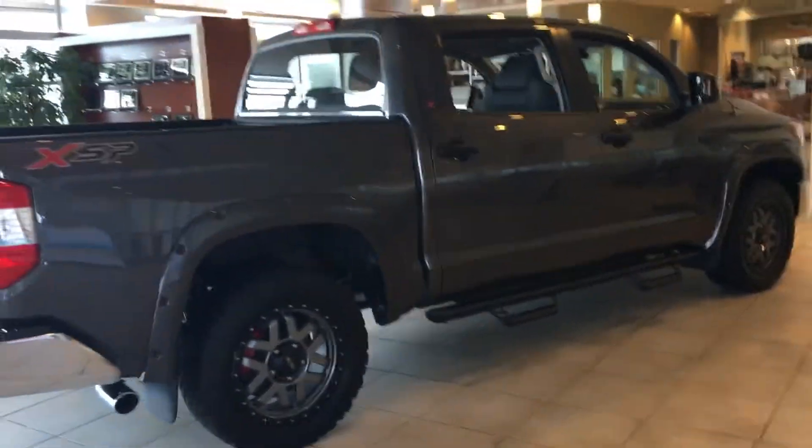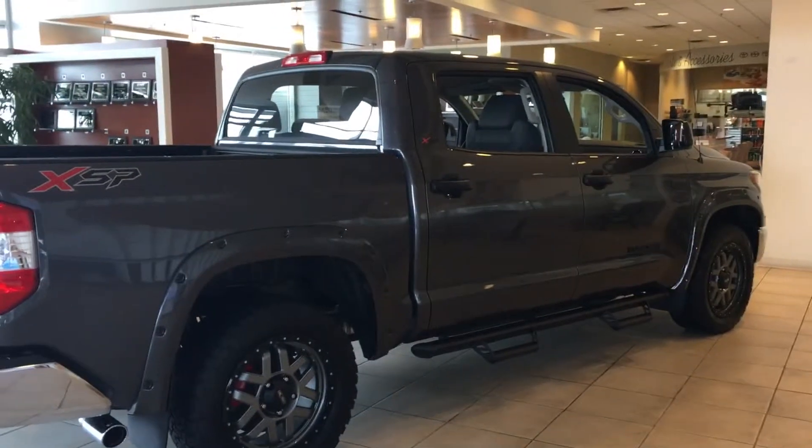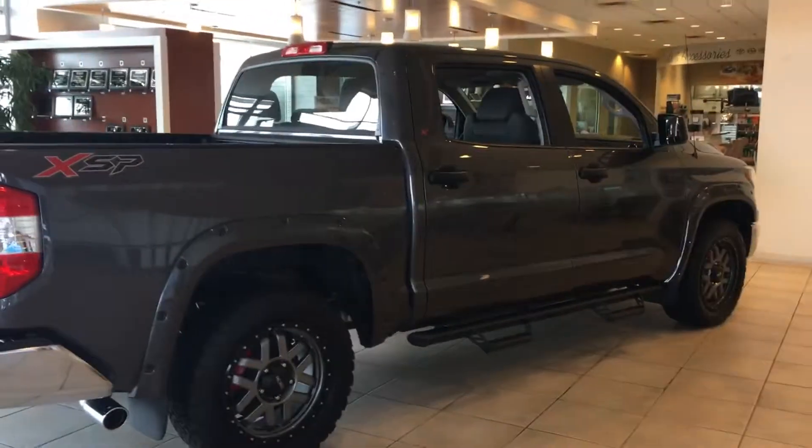So this is Tillman over at LaGrange. Give me a call after you see the video. Let me know what you're looking for and we'll get together. 706-882-2963. This is Tillman at LaGrange Toyota. Thank you.